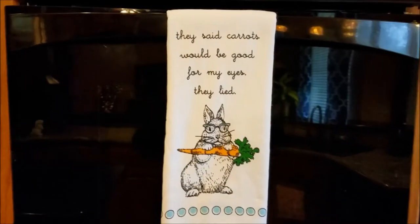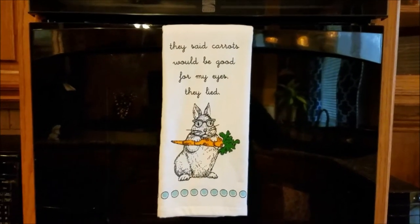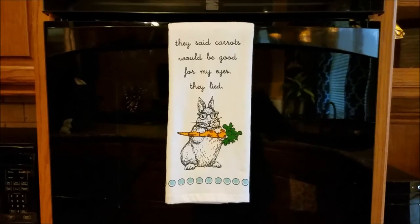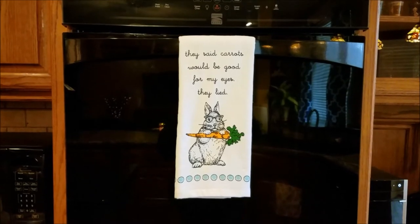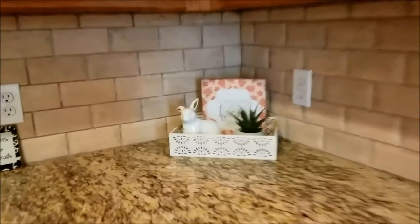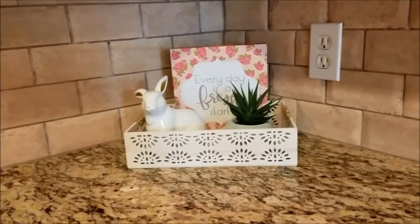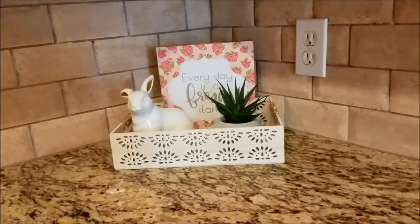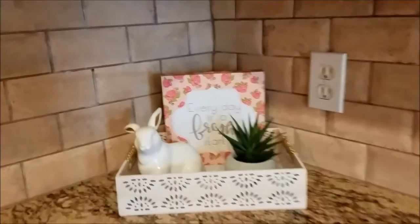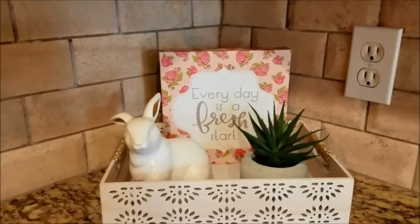Hanging on my oven is this cute little dish towel with a little bunny on it. I actually hauled this last year — it normally was hanging on my bar cart, and I just thought it would look cute here on the oven. And I'm going to swing around over here to this corner where I have a cute little tray from the Target Dollar Spot, another one of those cute little white porcelain bunnies, a little faux succulent plant, and behind that a little sign that says 'Every day is a fresh start' — also from the Target Dollar Spot.